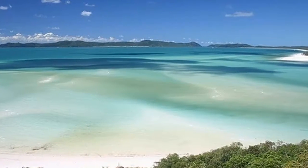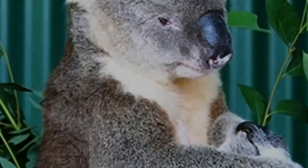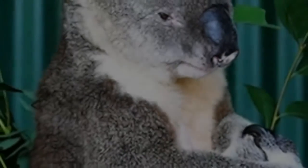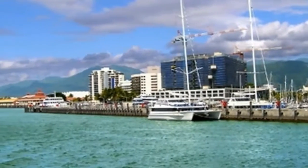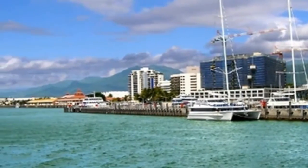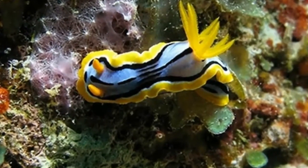Wherever you decide to hang your hat, the Great Barrier Reef is a treasure trove of once-in-a-lifetime experiences. Whether you're gazing at marine life through a scuba mask, letting the tropical breeze unfurl your sail, or in a plane gliding high above it all, the possibilities for exploration are nearly limitless.